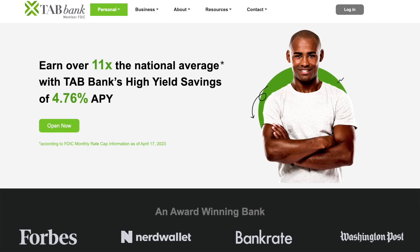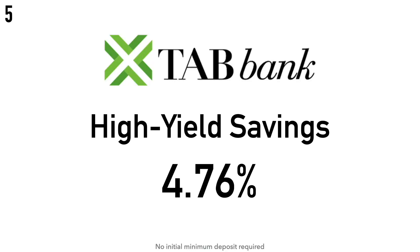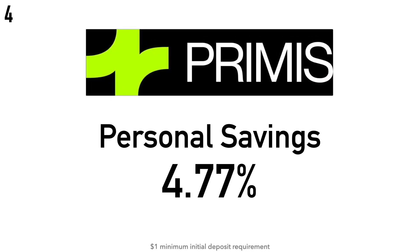Coming in at number 5 is the TAB Bank High Yield Savings Account at 4.76% APY. There is no initial minimum deposit required. TAB Bank was founded in 1998 with a goal to offer banking services focused on the trucking industry, located inside truck stops. TAB stands for Transportation Alliance Bank and they're headquartered in Ogden, Utah.